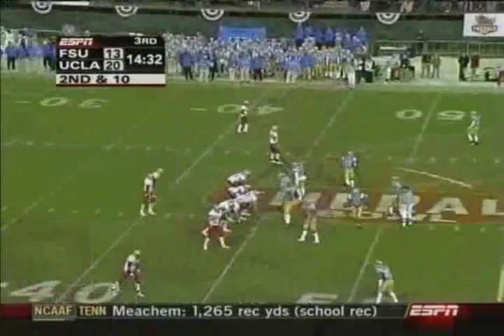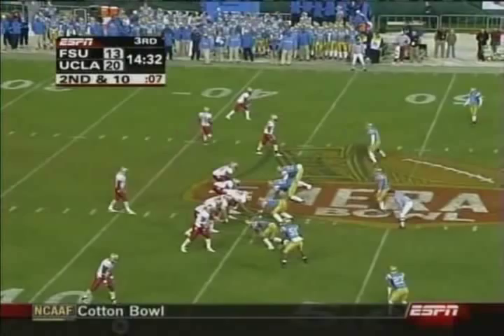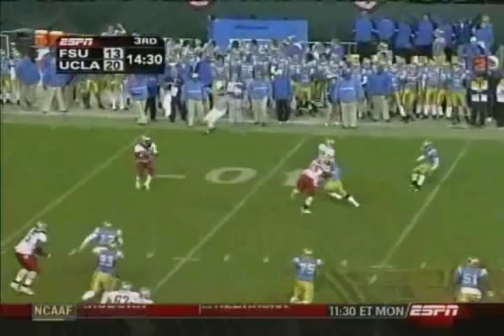Second down and 10. Great field position to start the second half for Florida State at the 45. That's Booker in motion. It's a backwards pass to Davis, and he's going to load it up and throw it back to Weatherford.